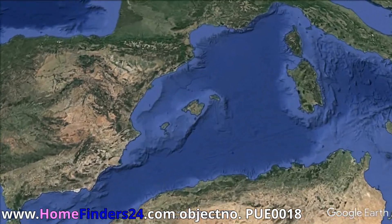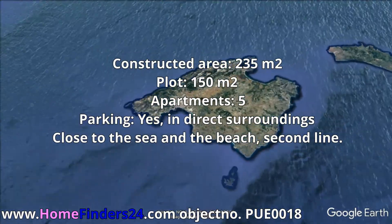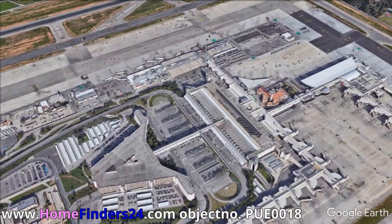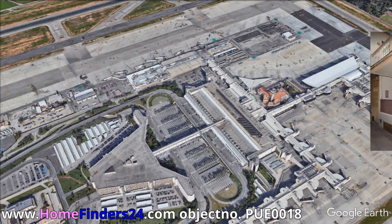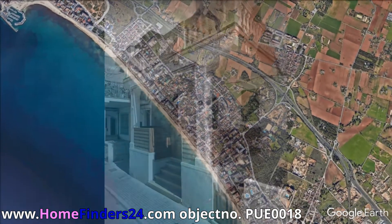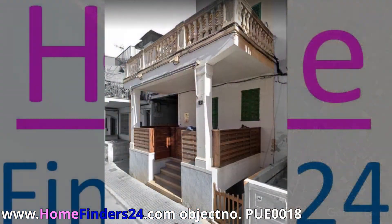Home Finders 24 offers for sale this investment project in El Arenal with five studios close to the sea and beach. In the German and Dutch touristic hotspots of Majorca, close to the marina and the shops, the bars and the restaurants, and second line, we offer this project development of five apartments for sale.